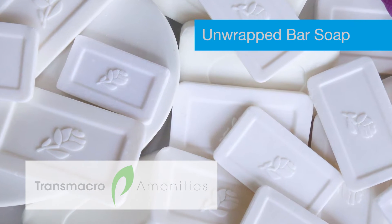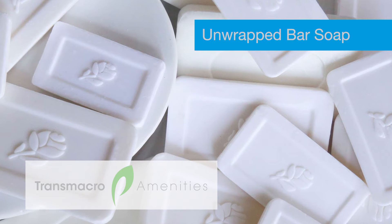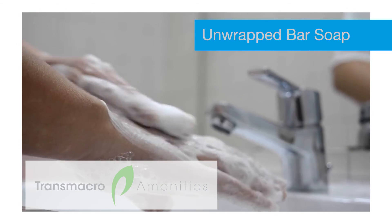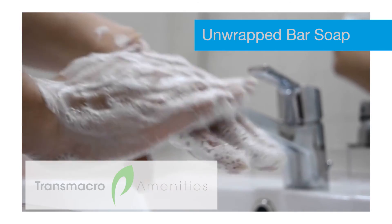Following strong customer request, we now enhance this line by adding the unwrapped bar one-and-a-half/500, with active ingredient PCMX to fight germs and bacteria more effectively.